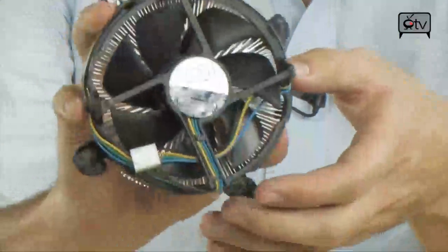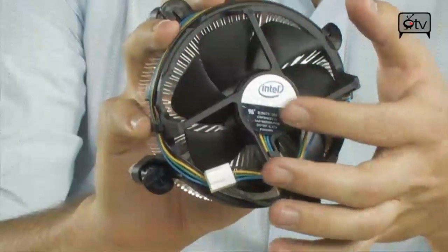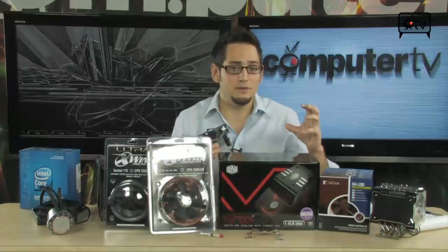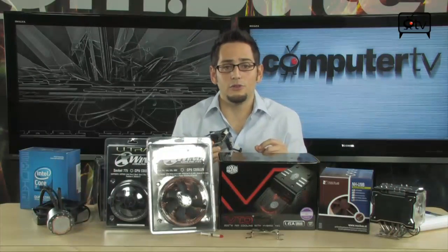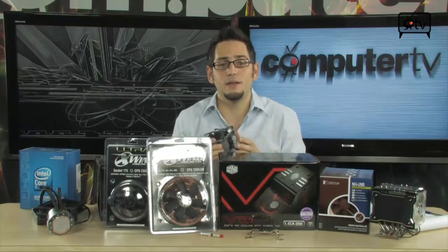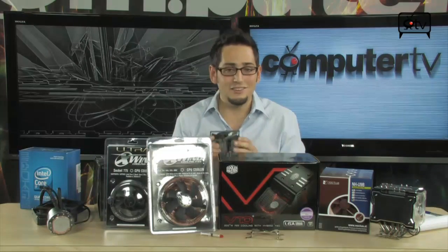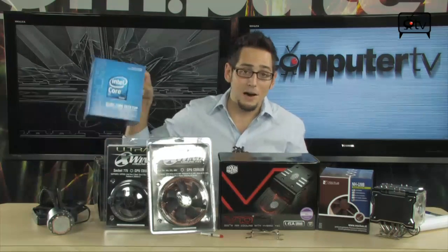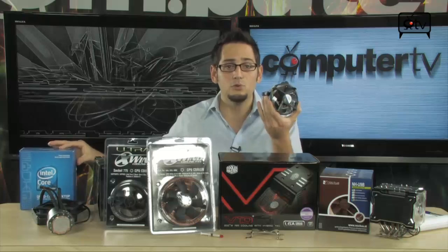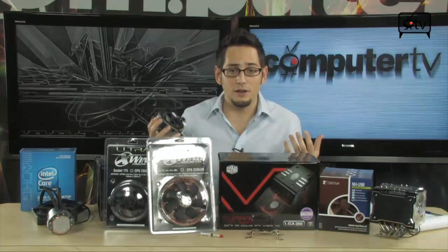Will it get the job done? Absolutely. It will keep your temperatures within a safe range. But the cooler you keep your CPU, the more performance you're going to get. That means you can give it a little bit of a higher overclock. You're also going to get your components to last longer. So it is a good idea, even if you bought a box CPU and got a box cooler with it, to get a bigger aftermarket CPU cooler.